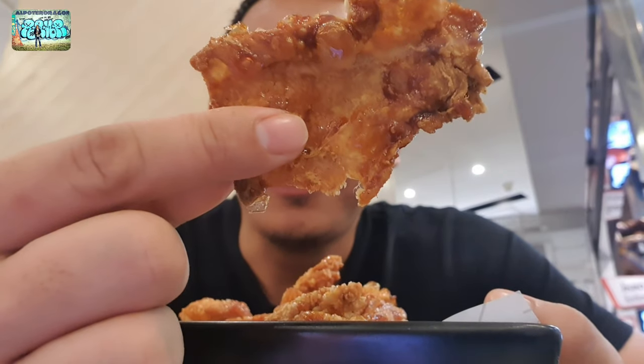Hindi ko alam kung rinig nyo yung tunog ng pagka-crispy. Sarap! Wow! Solid na pangalak. Nakakita nyo ba yan? Solid na ano to, solid na pangpulutan.